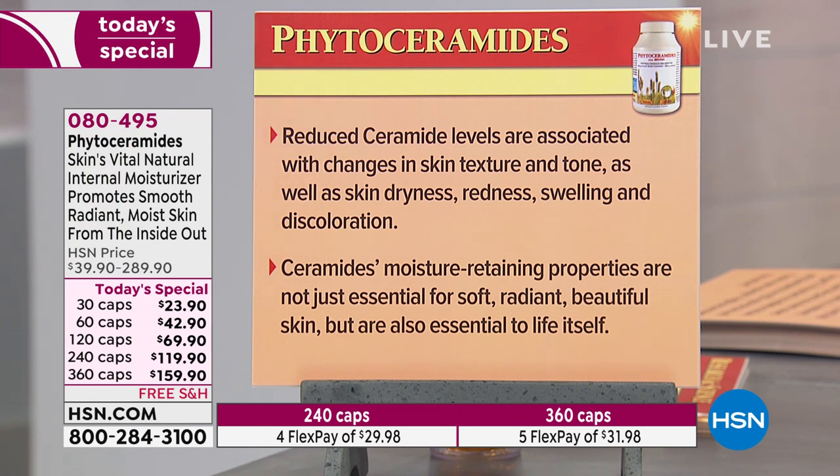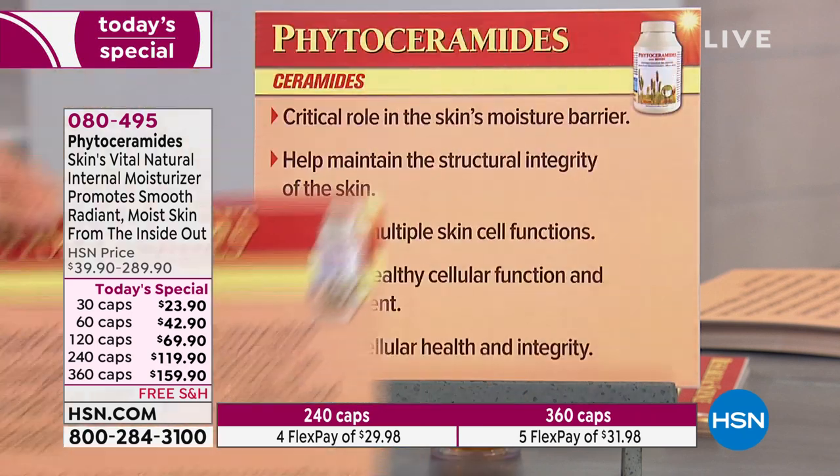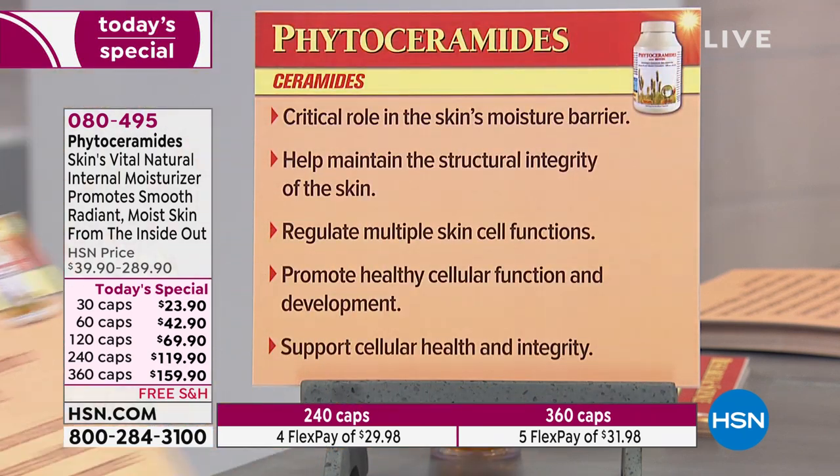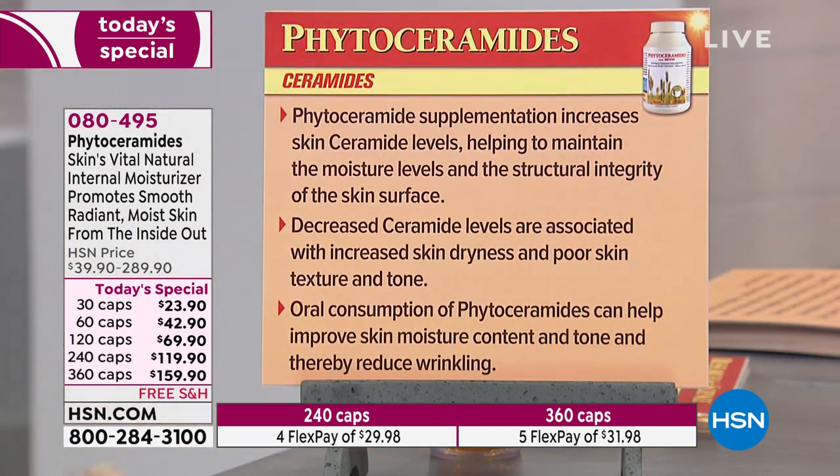Reduced ceramide levels are associated with changes in skin texture and tone, as well as skin dryness, redness, swelling, and discoloration — and that's aging. Ceramide levels go down. Ceramides' moisture-retaining properties are not just essential for soft, radiant, beautiful skin, but are also essential to life itself. Ceramides' critical role in the skin's moisture barrier helps maintain structural integrity, regulate skin cell functions, promote healthy cellular function and development, support cellular health, and actually reduce the appearance of wrinkling.